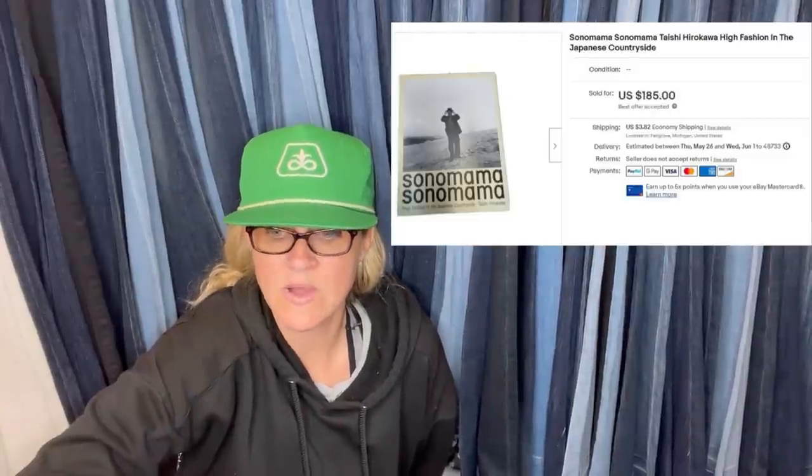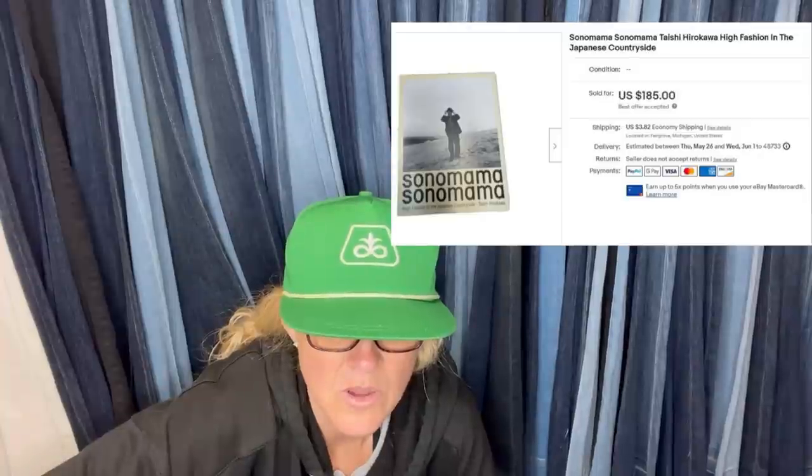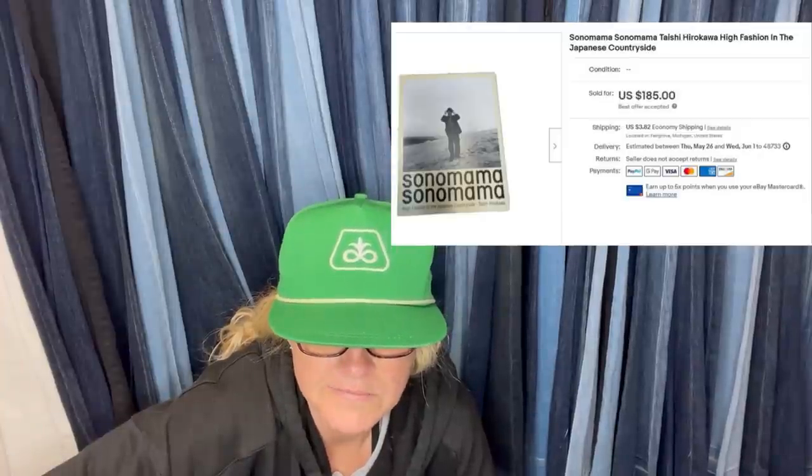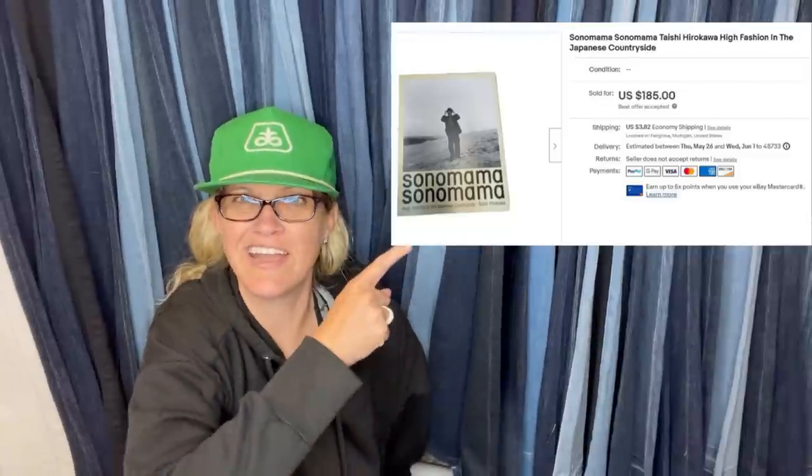Found this book in a storage unit they purchased — paid $60 for the entire unit. Took an offer of $185 plus shipping. They were amazed and excited to have their first sale over $100. Happy hunting! The book is called 'Sono Mama — Fashion in the Japanese Countryside.' How cool is that — very interesting.